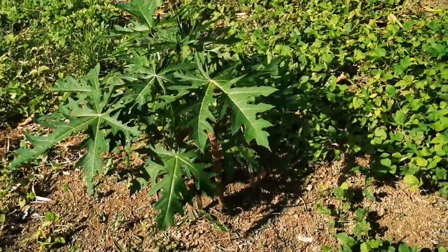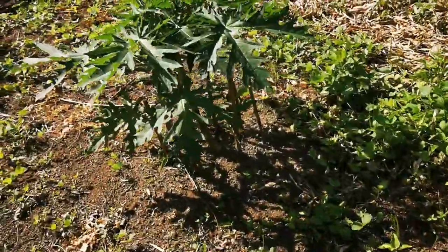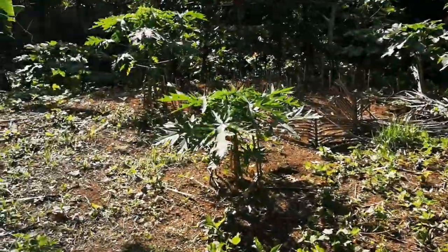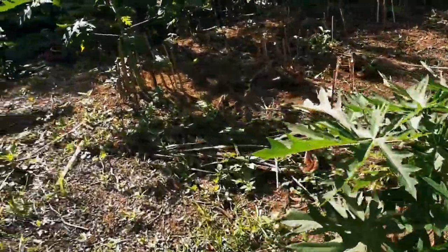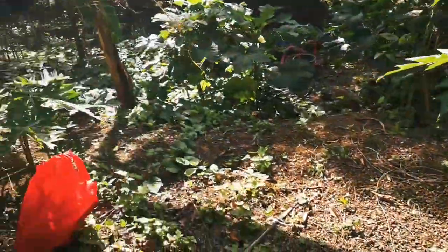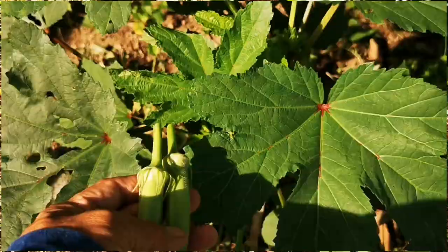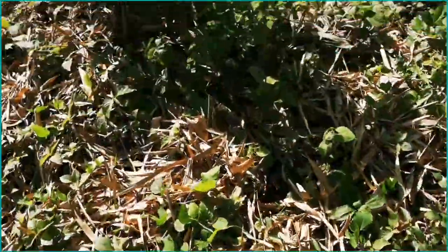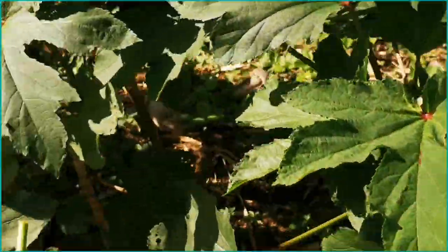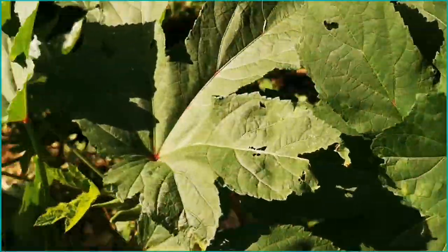Medyo marami na po ulit damo kasi panay na po yung ulan dito sa lugar namin. Panoorin nyo na lang po — enjoy nyo po yung green, green, green plants ng mister po sa farm niya. Mini farm. O harvest time na po — ito po yung mga okra, pinipitas na po para may maiuwi at magulay.